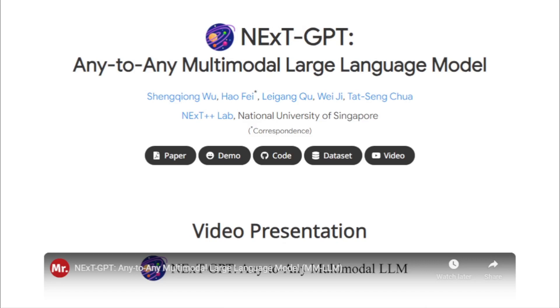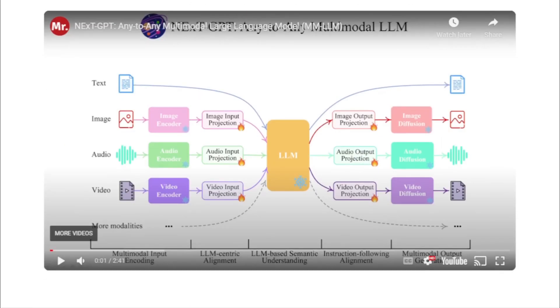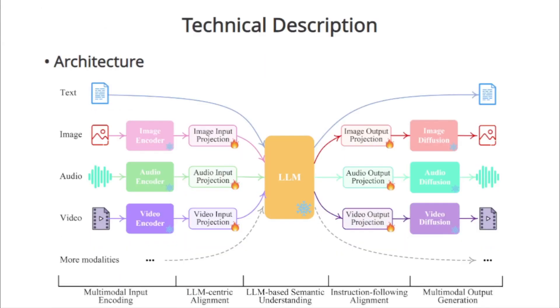What sets NextGPT apart is its ability to perceive input and generate output in a mix of modalities — be it text, images, videos, or audio. Imagine having a conversation with an AI where you can interchangeably use text, images, or even videos. That's the power of NextGPT.